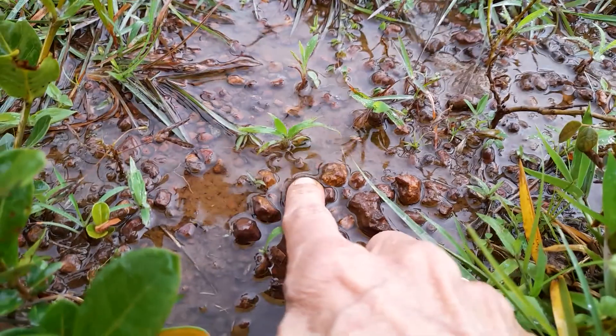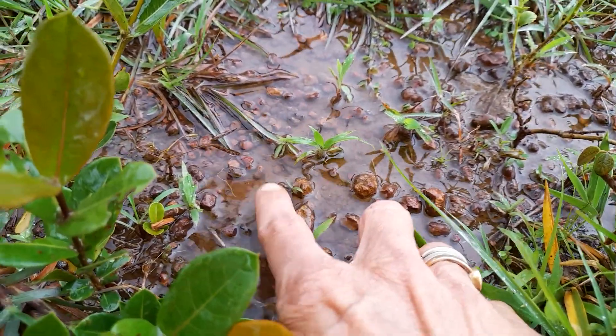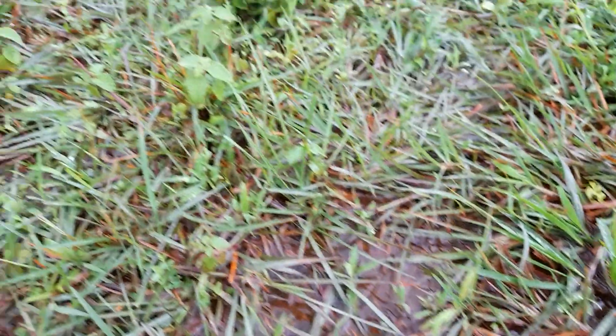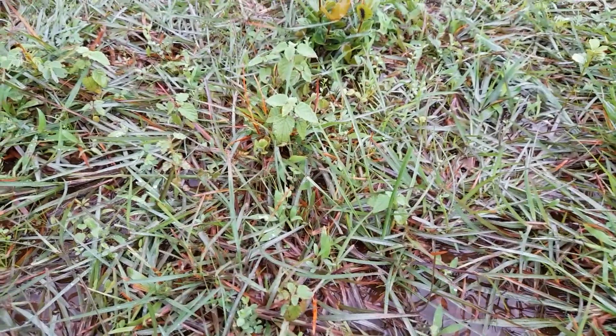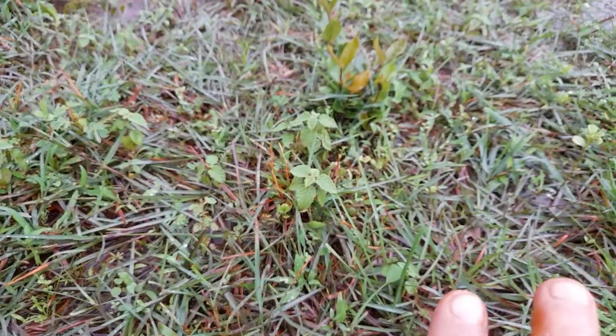And here you can see the water is nicely flowing, but it's clear — there are no mud particles here. So when there is a thin layer of grass like this, it's quite good at holding the topsoil down firmly.